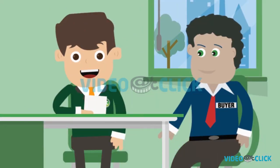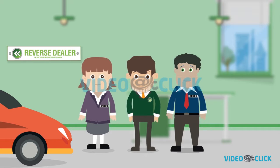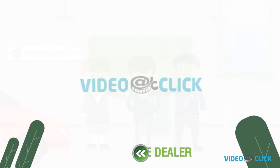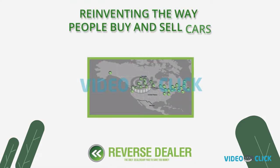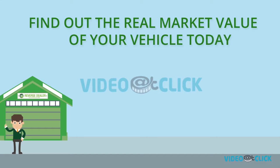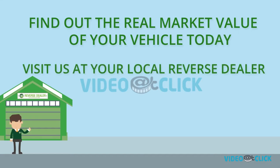And everyone walks away happy. We're putting an end to the days of the buy low, sell high formula where only the dealer came out ahead. Reverse Dealer — reinventing the way people buy and sell cars. Find out the real market value on your vehicle today. Visit us at your local Reverse Dealer dealership.